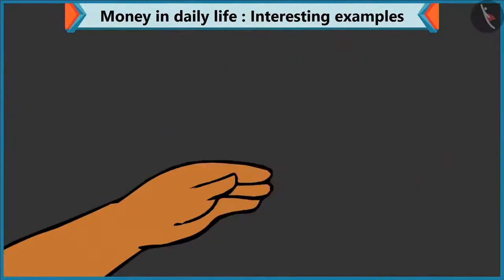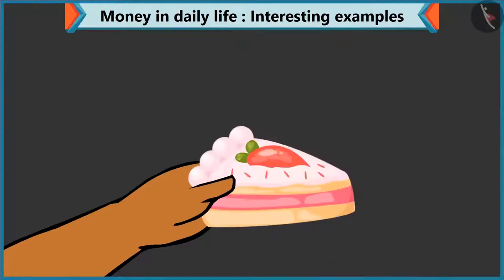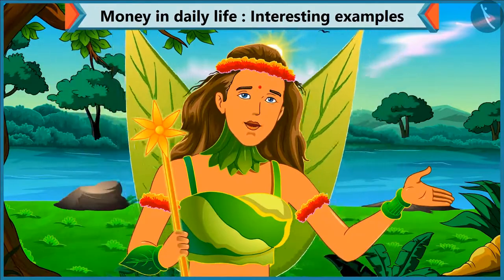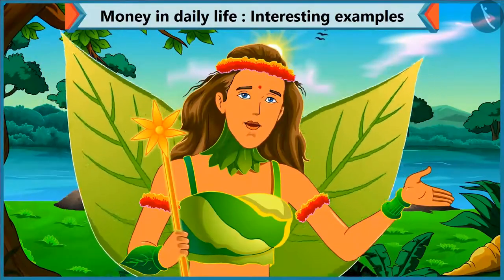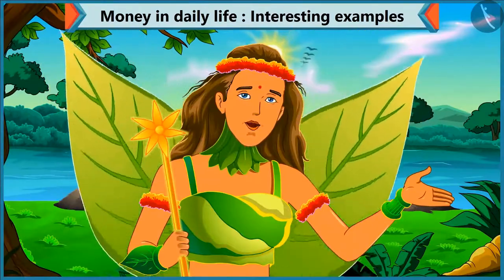Take this, brother — forty-five rupees. Here is your pastry. Thank you. So children, you saw how we made forty-five rupees in two different ways. You can also think of other ways.